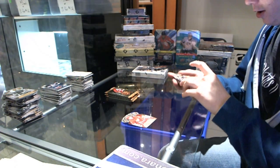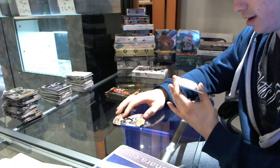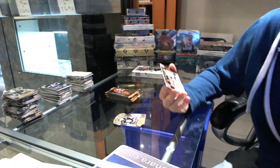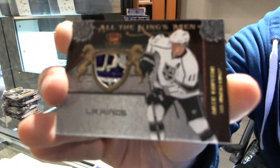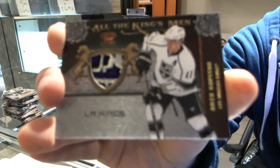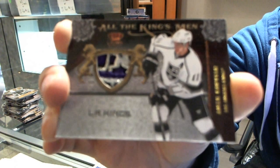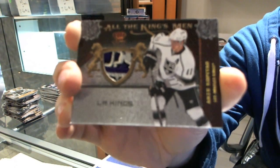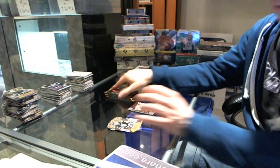Well, that is a good start. We've got an All the Kingsmen patch, numbered 17 of 25, Anze Kopitar. I will let that patch speak for itself. Yep, that's a good start.